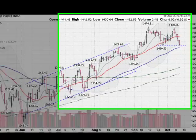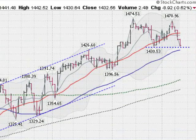Hi, I'm Mark Gordon with GoldenTicker.com on Wednesday, October the 10th, 2012, and this is a look at the S&P 500.